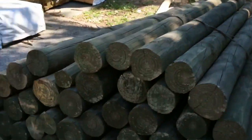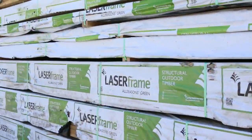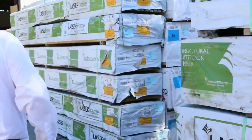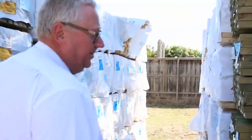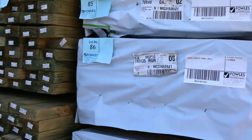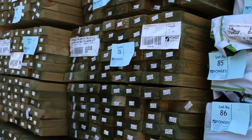Heading straight across now — some more stock out of Mount Gambier, have a look at this, fantastic looking stock. As we swing around you'll notice there's a whole big row — a semi-load of treated pine poles on the right. Over here we've got a number of different sizes: 140 by 35, some 70 by 45, and some 90 by 45.